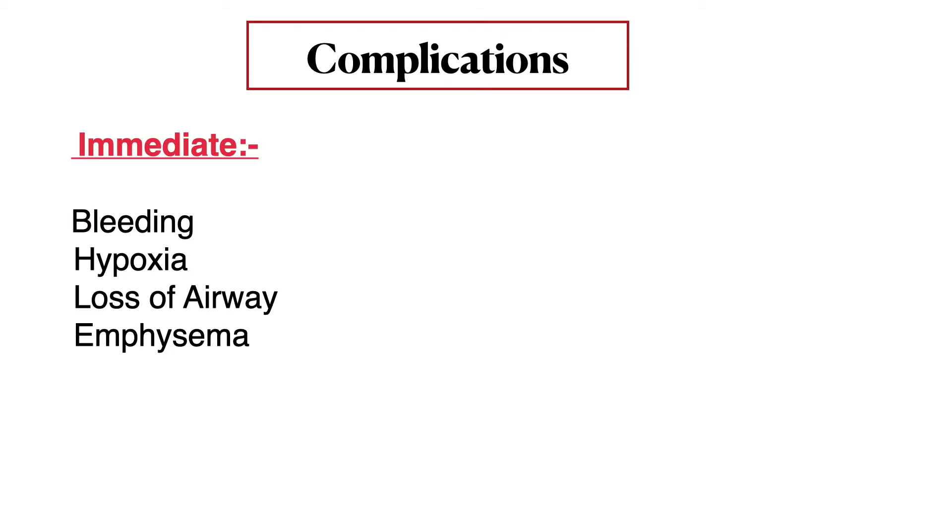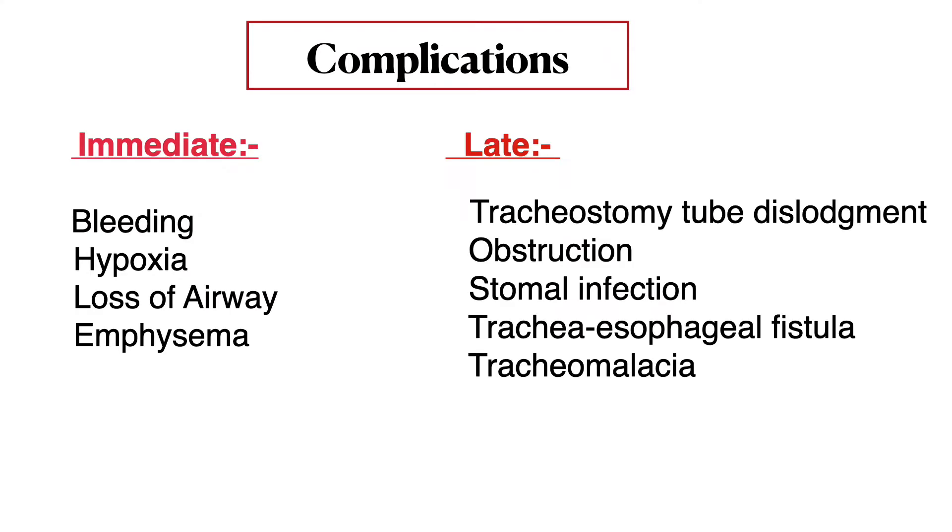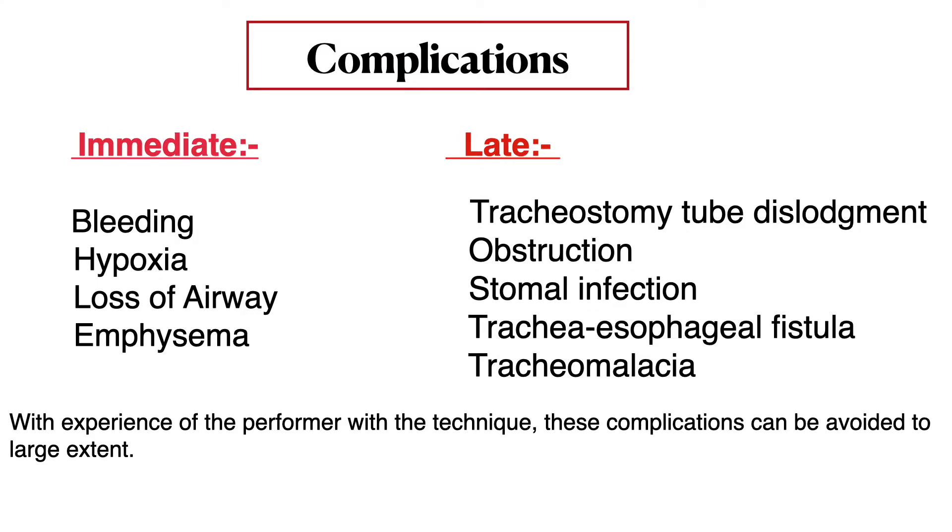Complications, as with any surgical procedure, include bleeding and hypoxia. However, with increased experience, these complications can be avoided to a large extent.